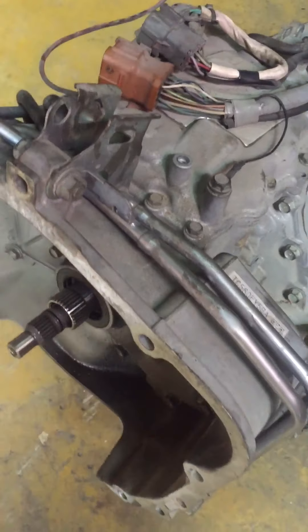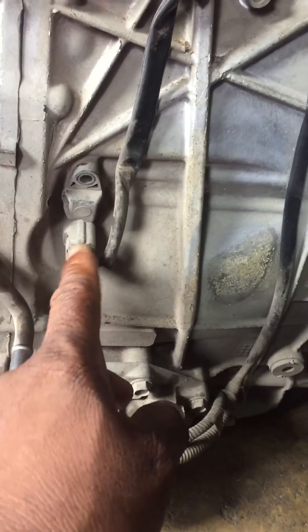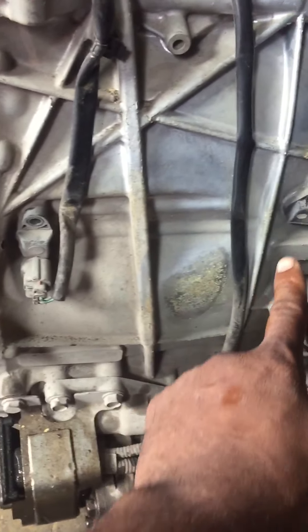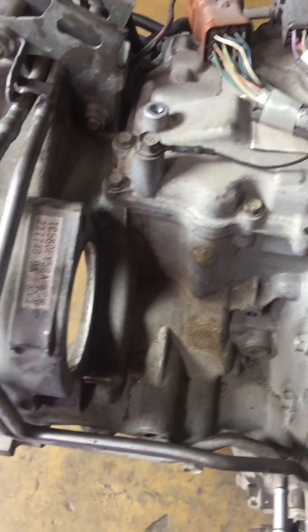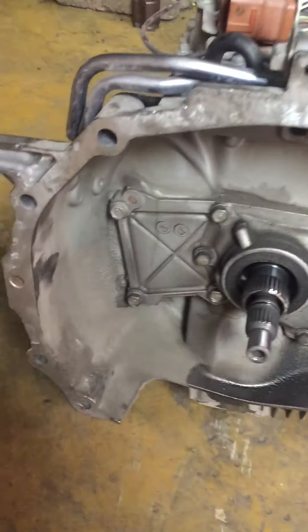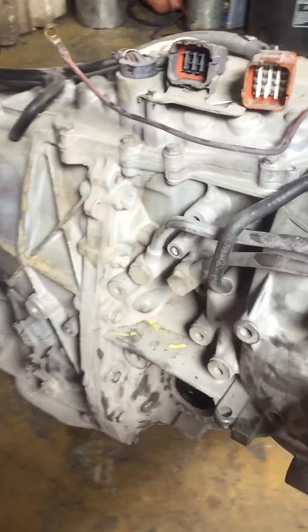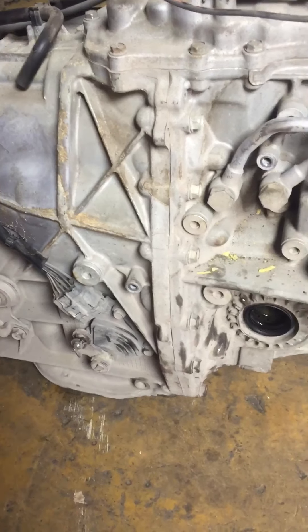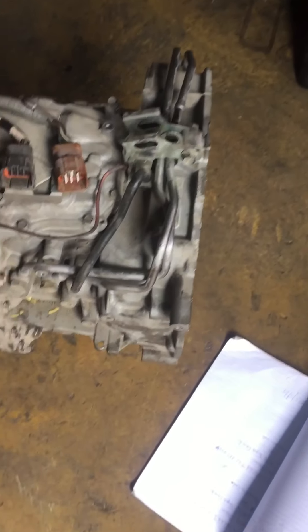This is a CVT transmission, and I'm showing you guys what it looks like on the floor before I pull it. You can see the stop-and-go right here, the input/output sensor right here. I'm going to remove all these sensors, the valve body, the end cover, and the pump right here — this is the bellows end that bolts onto the engine. I'm going to pull this and see what's going on inside.